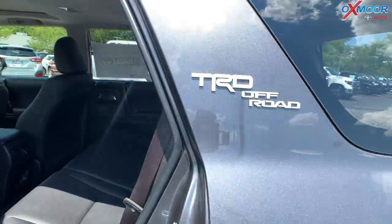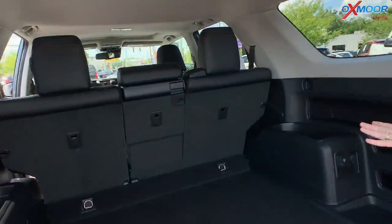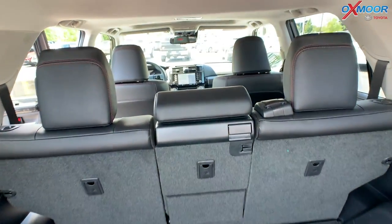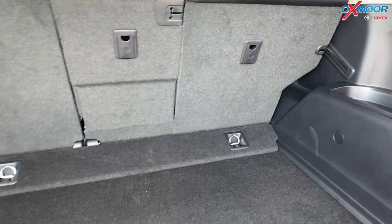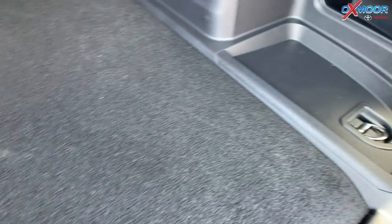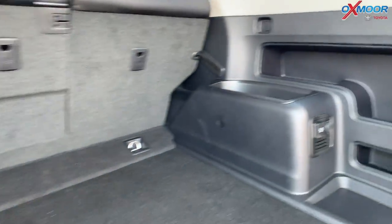With the second row, you can lay it down in the 60/40 split or you can lay the whole thing down — it kind of just depends on your needs. But it is nice that you do have that option. And then you're going to have your tie-downs back here — two here and then one on each side. You've got little cubbies and things like that where you can put all your fun stuff.